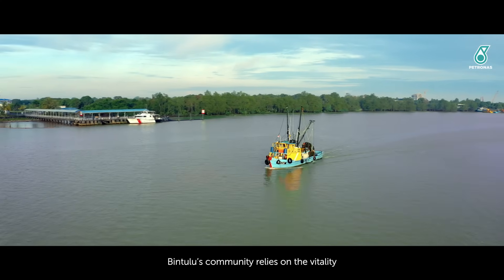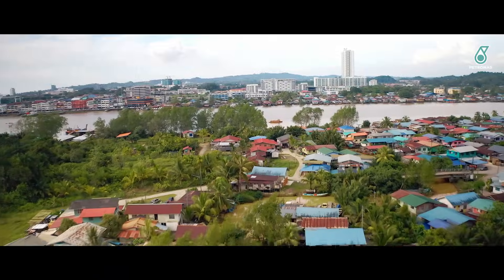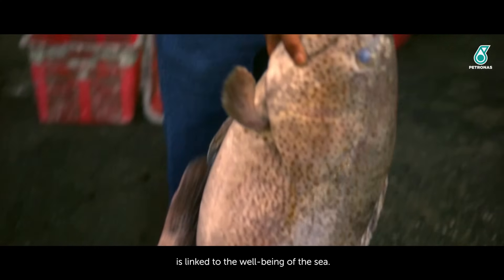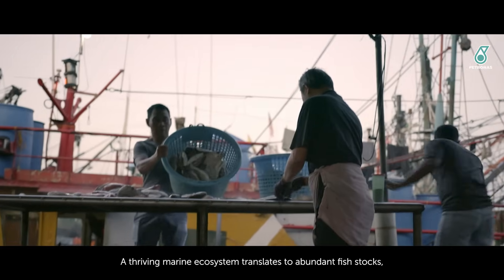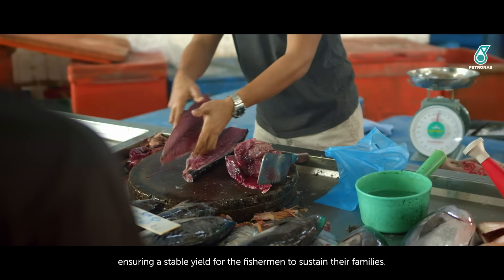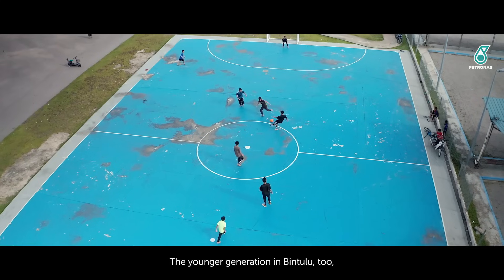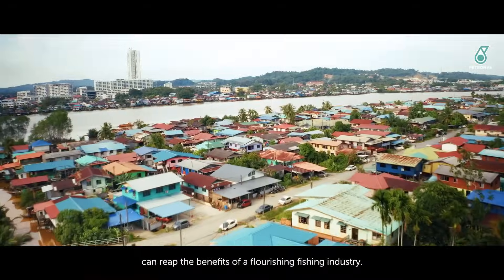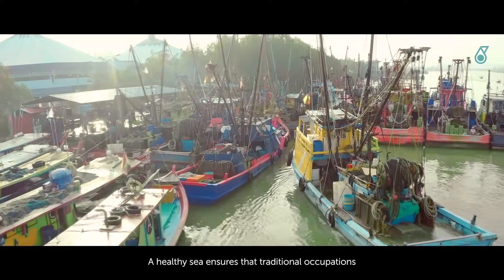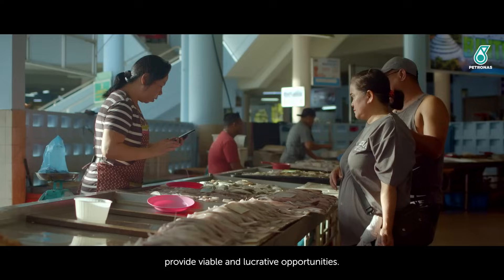Bintulu's community relies on the vitality and sustainable growth of its fishing industry. The prosperity of the fishing industry is linked to the well-being of the sea. A thriving marine ecosystem translates to abundant fish stocks, ensuring a stable yield for fishermen to sustain their families. The younger generation in Bintulu too can reap the benefits of a flourishing fishing industry, as a healthy sea ensures that traditional occupations provide viable and lucrative opportunities.